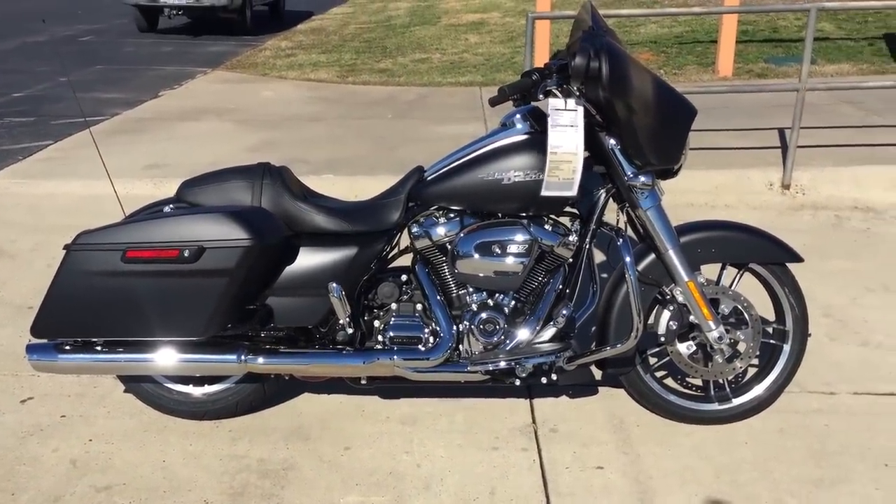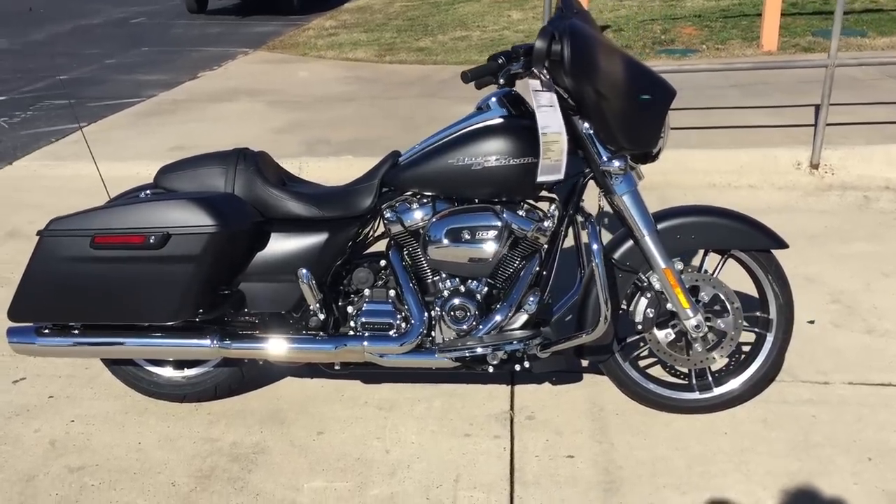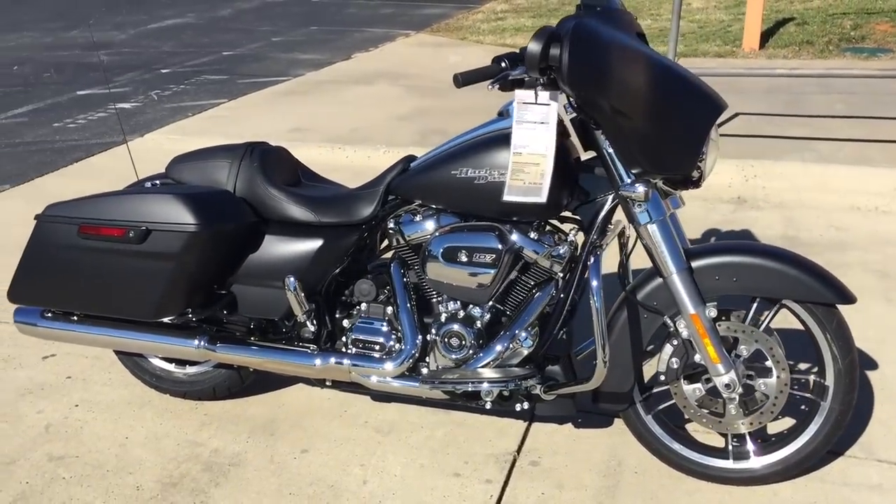You've gotta come demo ride one of these new 2017s — you'll be blown away. We've got them right here at Cox's Harley-Davidson of Ashboro. Awesome.